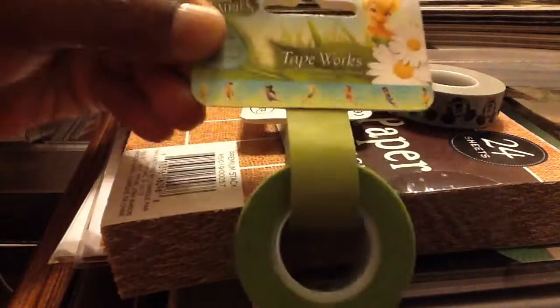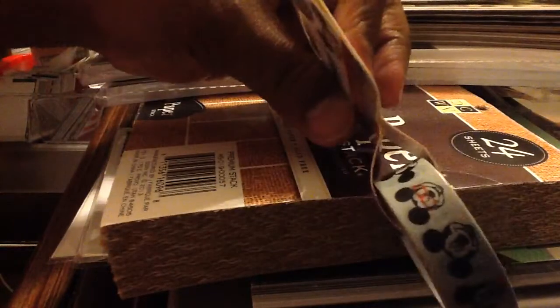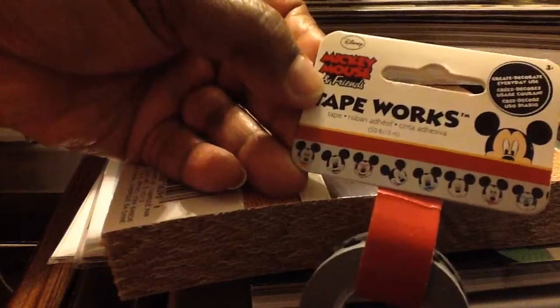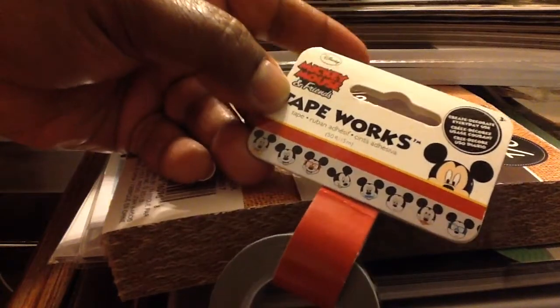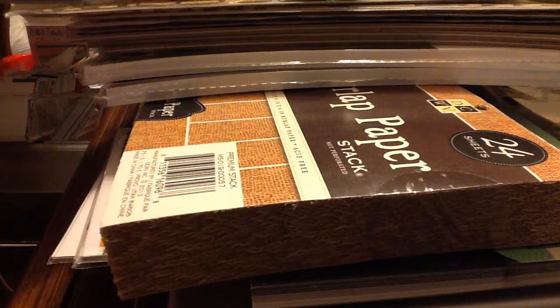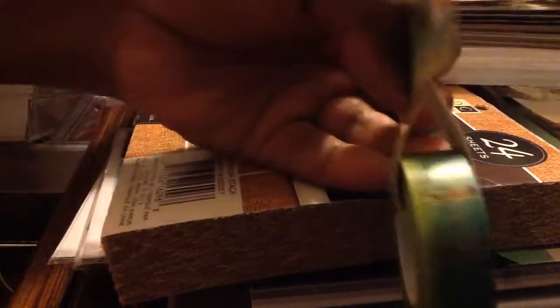This is washi tape and these were $0.97. A lot of things are $0.97 — Mickey Mouse washi tape. Now this one was not $0.97 but it was like $2, it's on sale, not clearance. So it was like $2.39, and I had a 20% off your entire purchase from Michael's and so I used that which brought it down even more. Spider-Man washi tape and Fairy Tinkerbell washi tape — I think that one's really cute. I used that for my nieces.